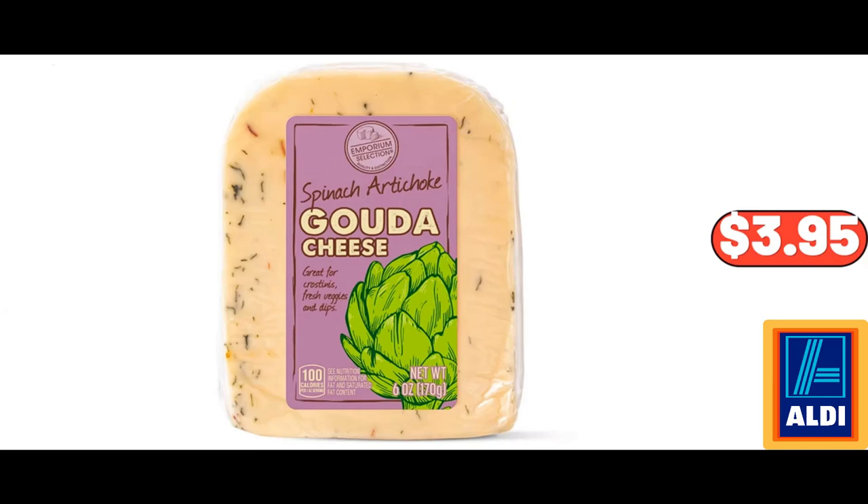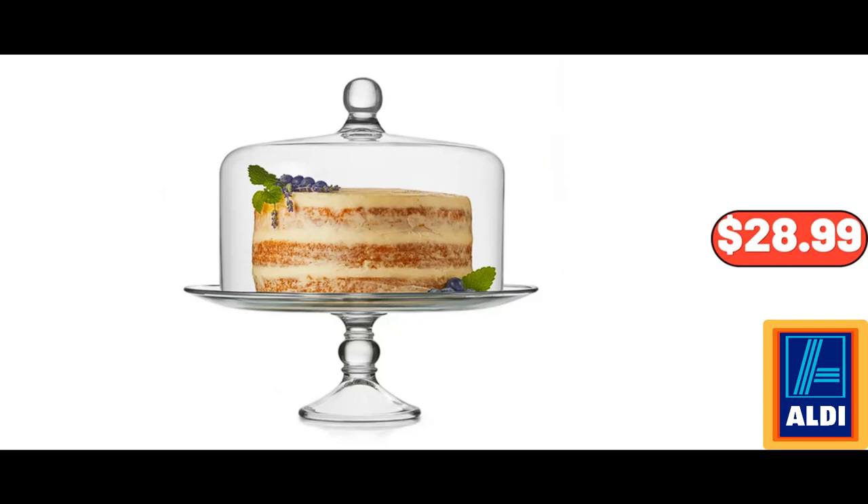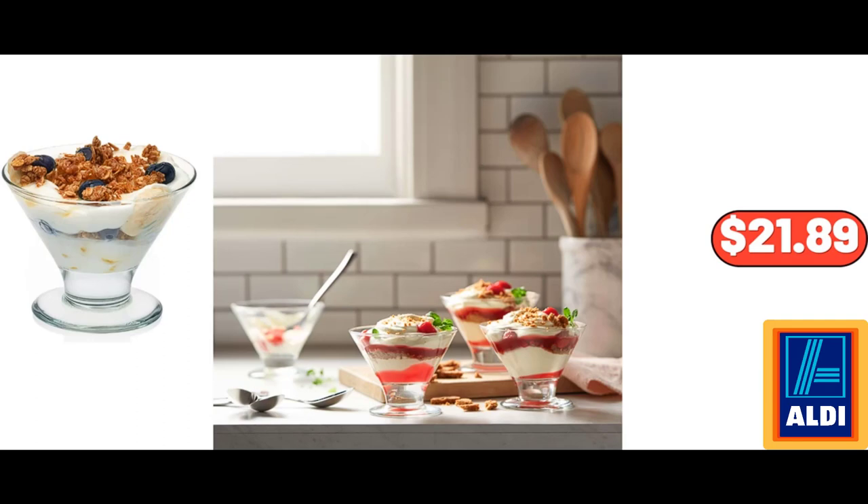Spinach Artichoke Gouda Cheese, 6 oz, $3.95. Red Grapes, 2.25 pounds, $4.93. Glass Cake Stand with Dome, $28.99. Porcelain Serving Bowl Set of 4, $9.99. Dessert Glass Dishes Set of 6, $21.89.